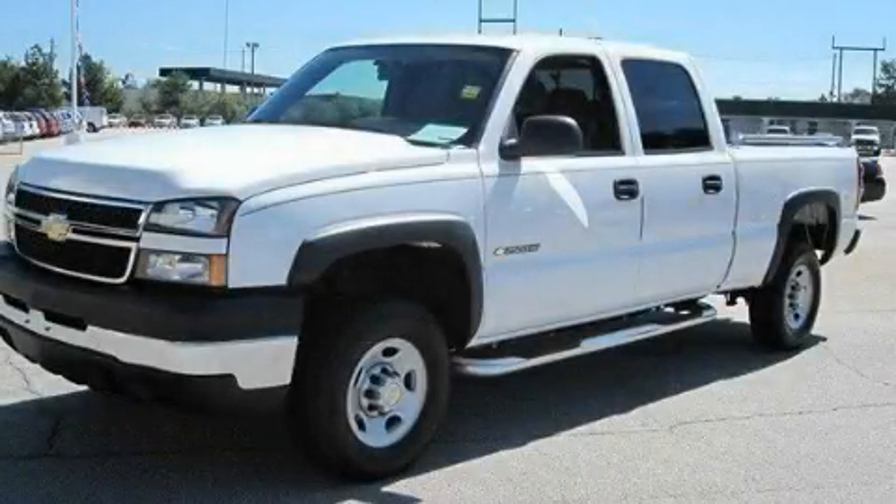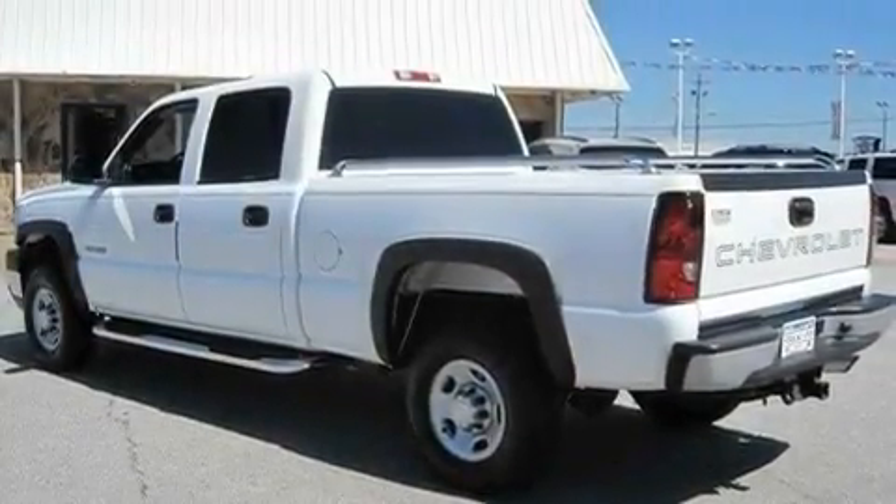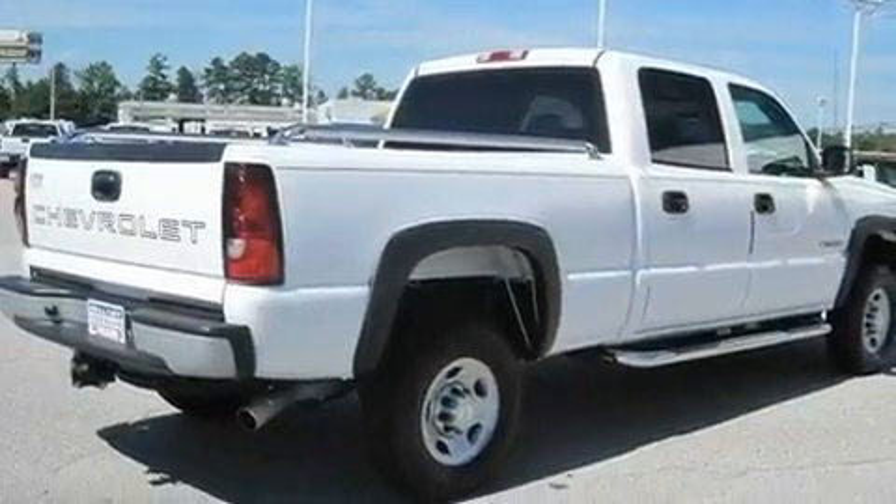This is a 2007 Chevrolet Silverado 2500. It has what you need for work as well as what you want for play. It features a 6.0-liter eight-cylinder engine and an automatic transmission.